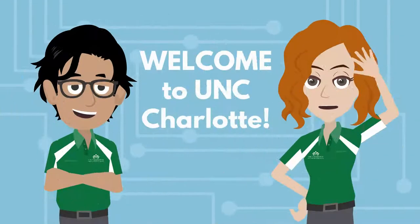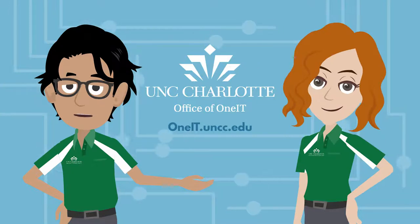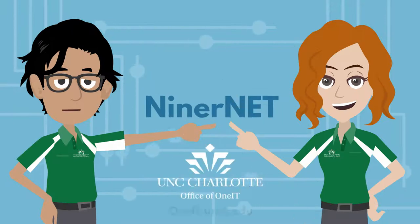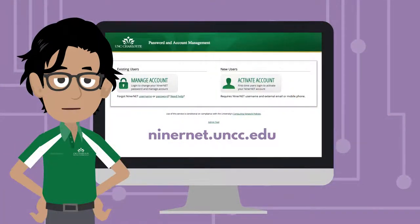Welcome to UNC Charlotte. As students on staff with OneIT, we'll guide you through your introduction to university technology. First, your NinerNet login is your key to university email and much more. If you haven't already, visit ninernet.uncc.edu to activate your account.